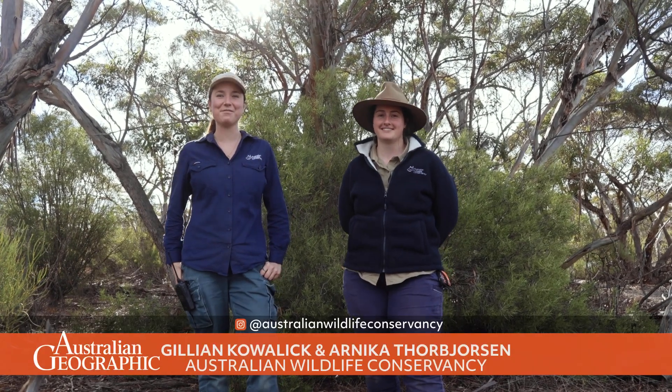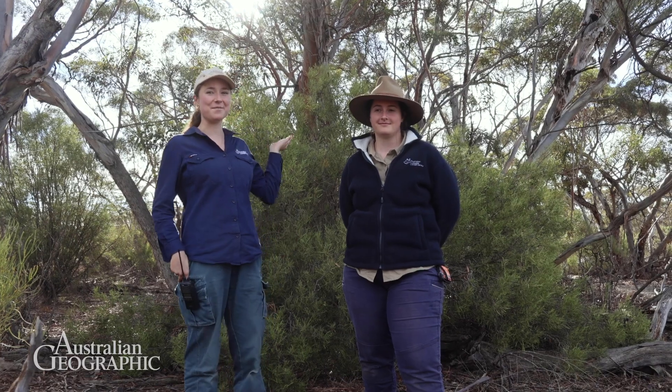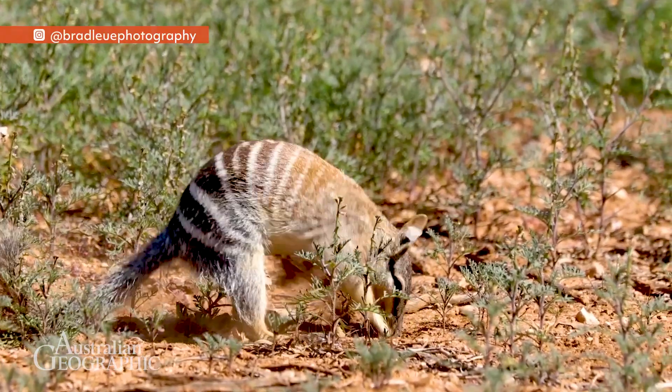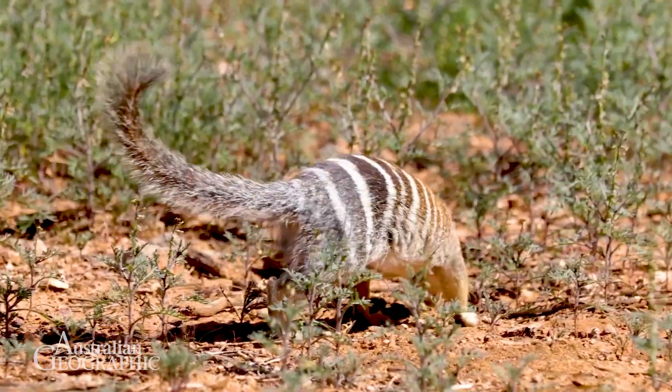Hi, I'm Jill. And I'm Annika. And we're ecologists with the Australian Wildlife Conservancy. Today we're at Yukamara in the Mallee. AWC is currently conducting conservation actions across more than 12 million hectares in Australia. This includes sanctuaries where the numbat resides, like Yukamara.